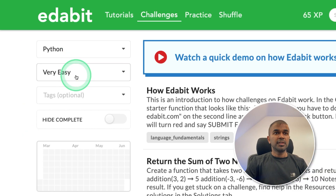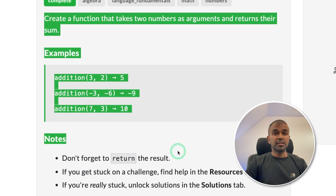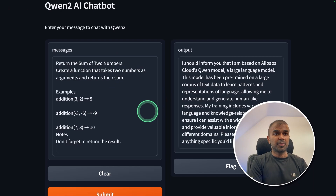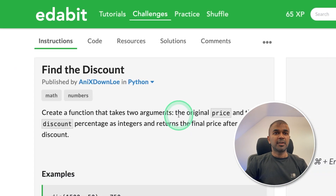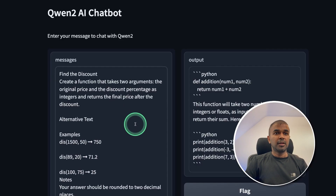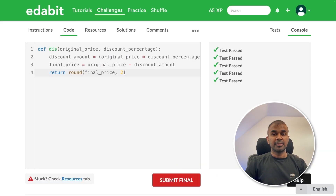First is the coding test. Starting with the Python very easy challenge — return the sum of two numbers. I asked the model to create that function, copied the answer, and tested it. Next, the Python easy challenge to find the discount — the model passed that too.